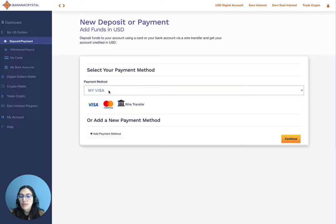Here I have selected my Visa card. If you have not yet linked a card, you will not get any drop-downs here. You'll need to go ahead and add a payment method and select a card. To see how to add a card, click on the link below.